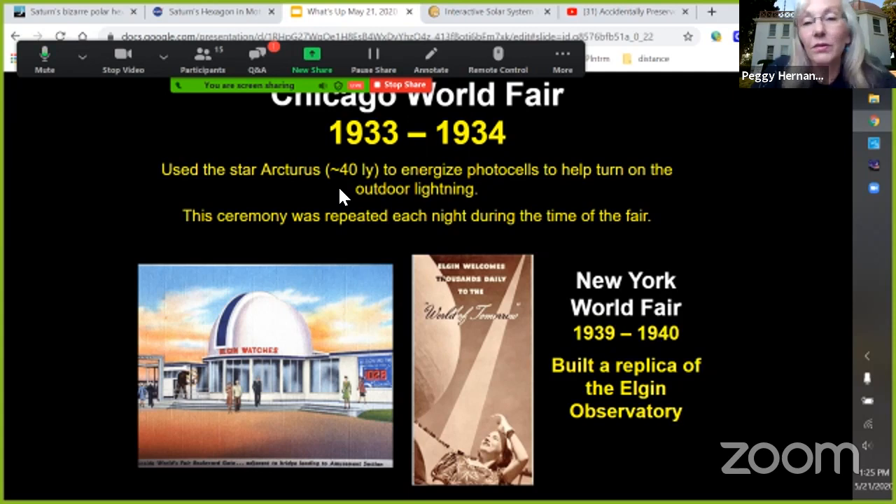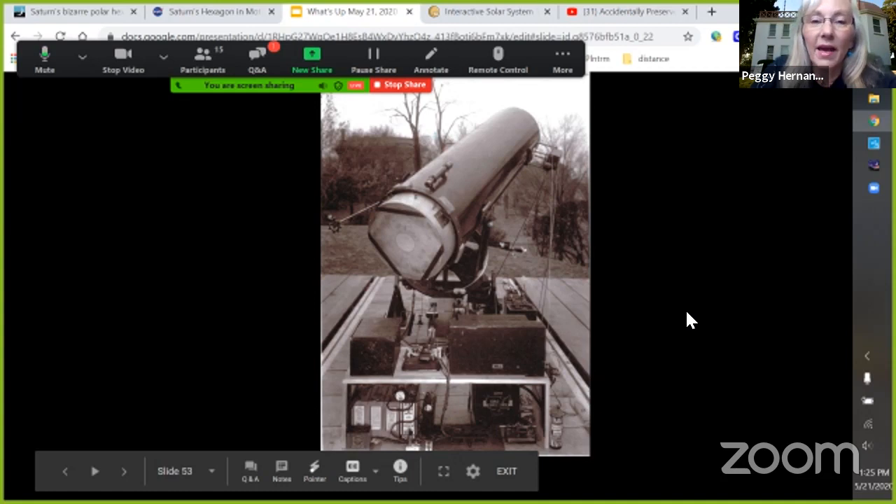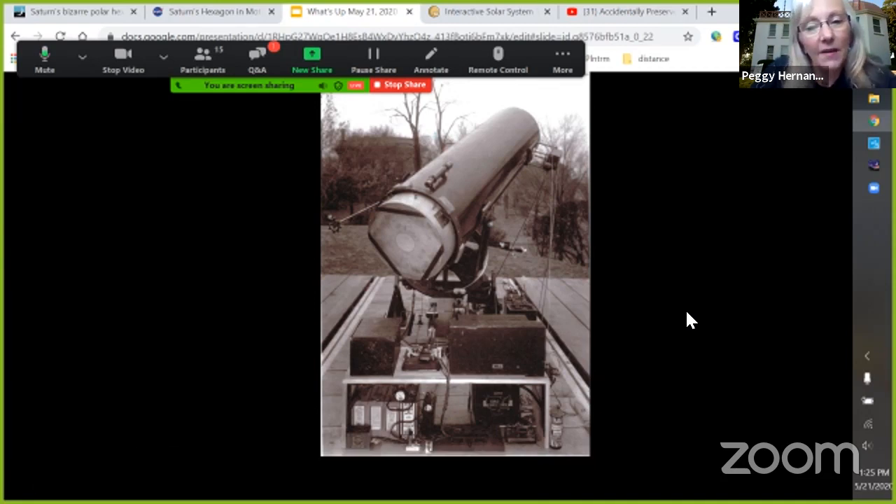But the university didn't do that every night — the Elgin National Watch Company Observatory did. This is a picture from right on the back side, up on the hill at the observatory. They had a telescope set up, and this is the setup that turned on the lights at the fair every night during the Chicago World's Fair.